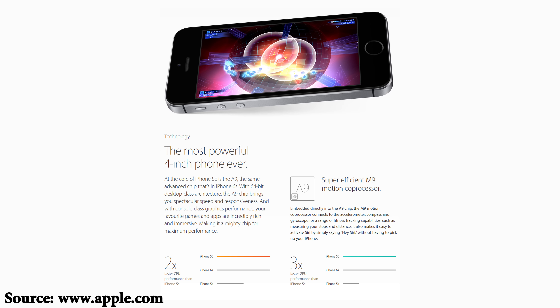Next we move on to number two, where the biggest differences are now seen, and that's in the processor. Despite the iPhone SE looking and feeling like an iPhone 5 or 5S, we've all been taught that we should never judge a book by its cover, and that's true in this case as well. The iPhone SE is rocking the same A9 chip and the embedded M9 motion coprocessor as the iPhone 6S and 6S Plus, so you're essentially packing most of the internals from the current gen iPhones into a 4 inch body, along with the Nexus 6P.